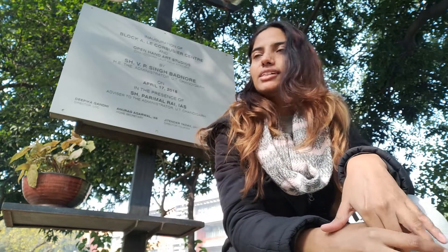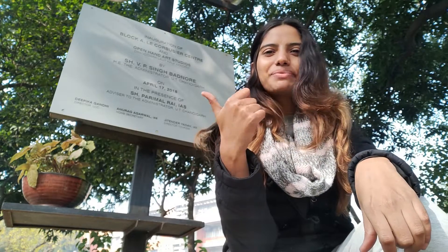You should visit this place — it's really interesting. If you like this video, please give it a thumbs up, subscribe to my channel, and meet me in my next video at a new place!